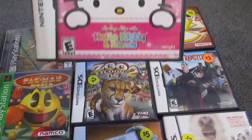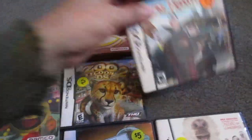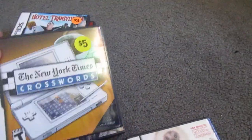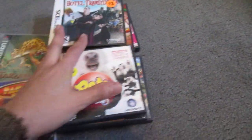So in the DS lot I got Hello Kitty and Friends, Pac-Pix, Hotel Transylvania, Zoo Tycoon 2, New York Times Crossword Words, and Pets Monkey House. All that for 19 bucks.